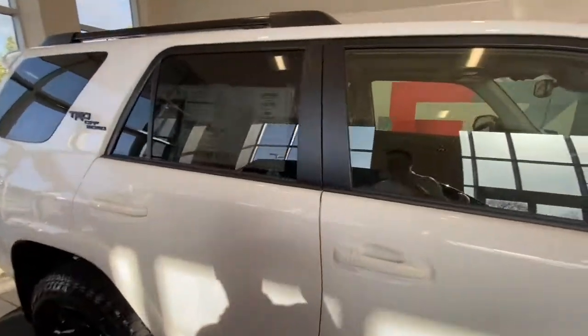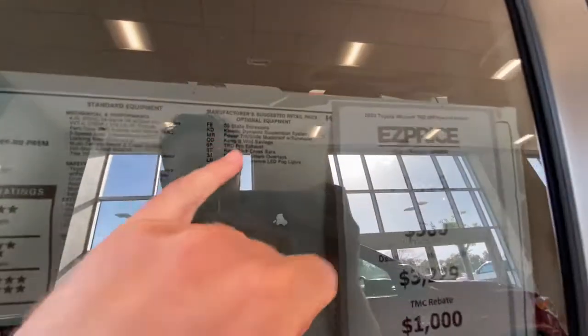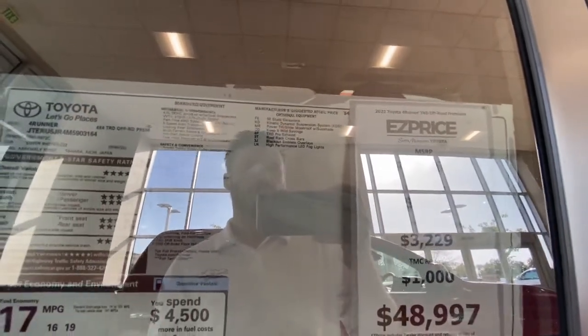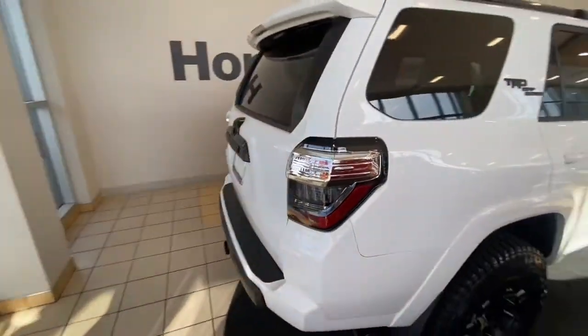And then it also has the TRD exhaust — the TRD Pro exhaust system — which is not normally ordered with the vehicles. And then of course you have the moonroof and KDSS, which you're going to find on a lot of cars.